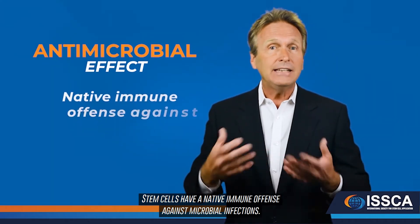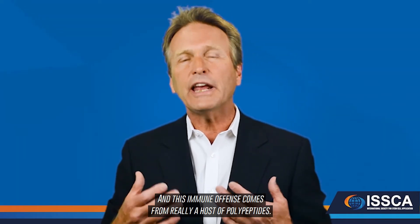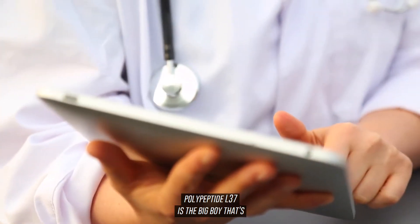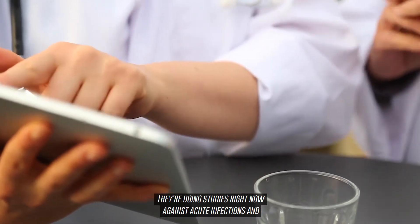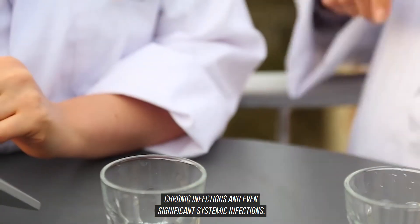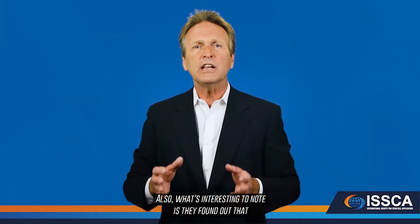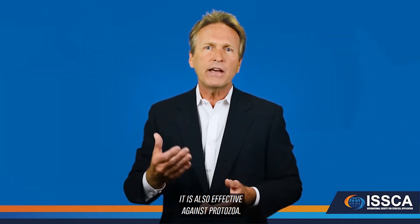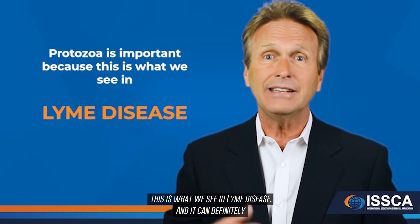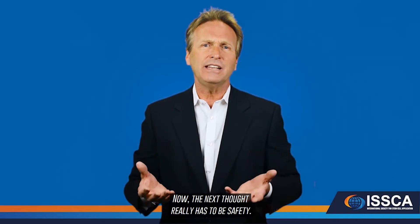Another exciting and new area of research is the antimicrobial effect. Stem cells have a native immune offense against microbial infections, coming from a host of polypeptides. The latest research suggests that polypeptide LL-37 is particularly effective. Studies are currently being conducted against acute infections, chronic infections, and significant systemic infections with very good response. Notably, it has also been found effective against protozoa, which is relevant to Lyme disease.